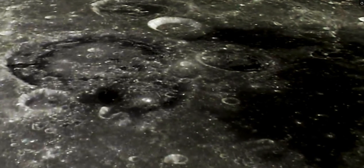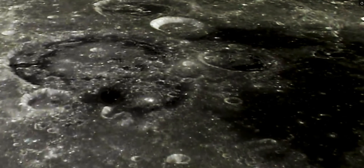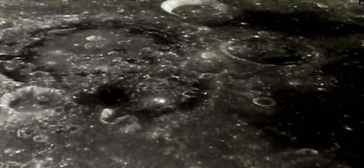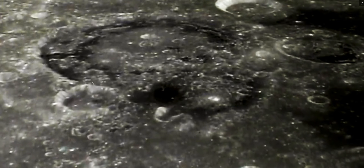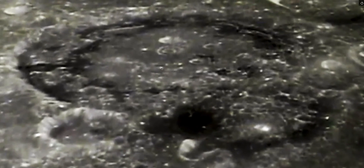If you zoom in and get your eyes adjusted, you'll see there are a lot of building structures, roadways, and some really amazing architecture. I think it's called the Cavalerius crater, and it's got a lot of structures all around the rim, structures inside, and structures in the middle.